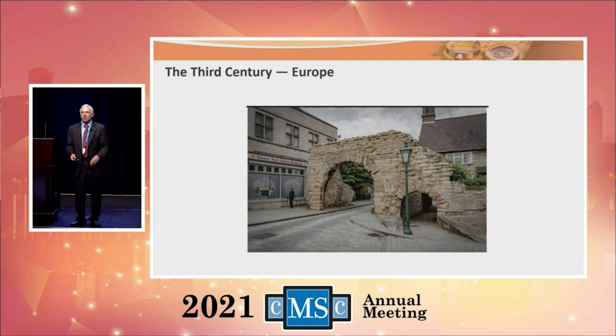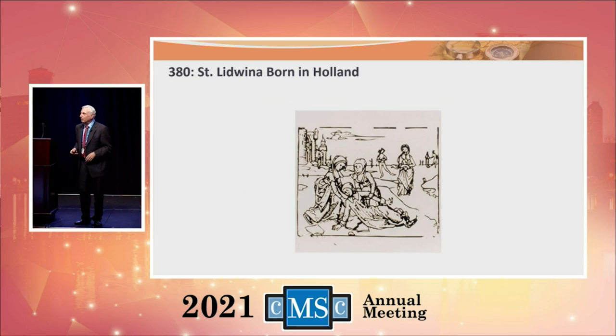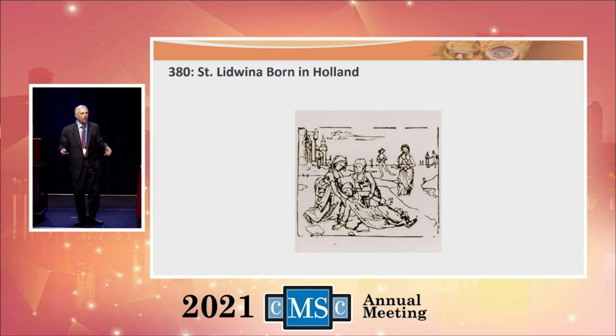St. Luwina was born in Holland around 380 AD. She was an interesting gal who got multiple sclerosis at a relatively young age. She thought she had the disease because she assumed all the sins of her friends and people around her. Then she fell while skating and broke a rib, and shortly thereafter was diagnosed with multiple sclerosis.